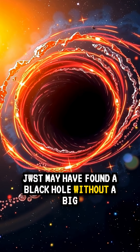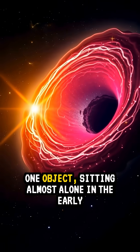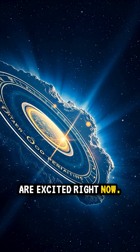JWST may have found a black hole without a big galaxy around it. Think 50 million suns in one object, sitting almost alone in the early universe. That is wild, and it is why astronomers are excited right now.